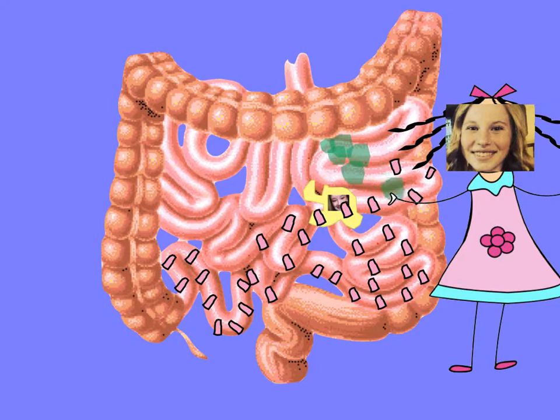Most absorption of food is done in the small intestine. The ridges and walls of the small intestine have finger-like projections called villi. The villi make it so more nutrients have places to absorb. Now the undigested and unabsorbed stuff is slowly riding into the large intestine.